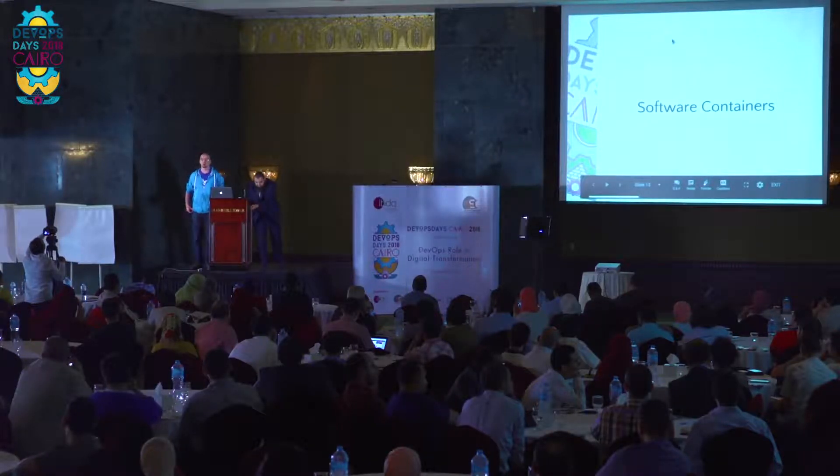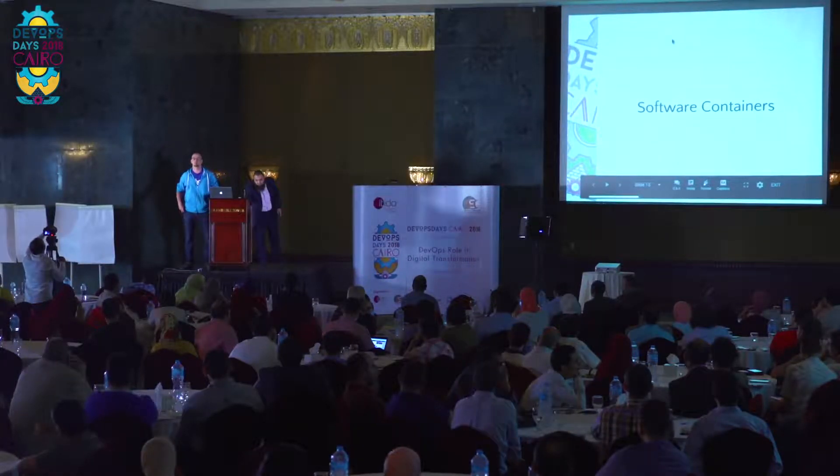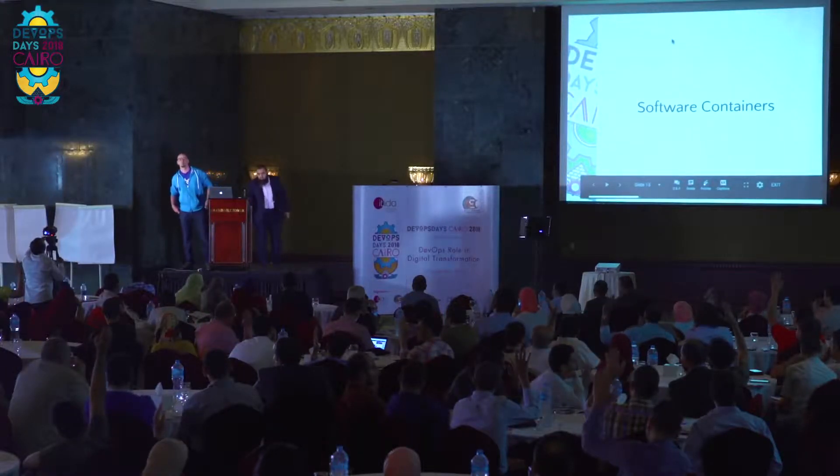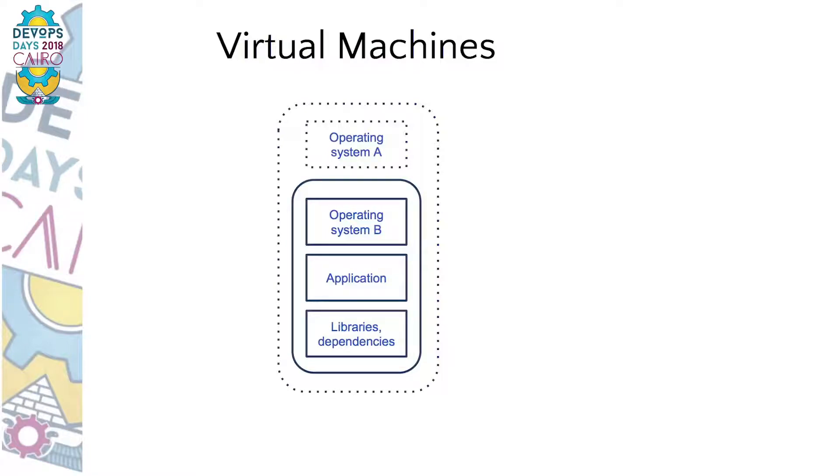How many of you have actually used Docker or other software containers? Please raise your hand. Okay, quite a few. But for those who didn't, here is a short explanation of what they are all about.